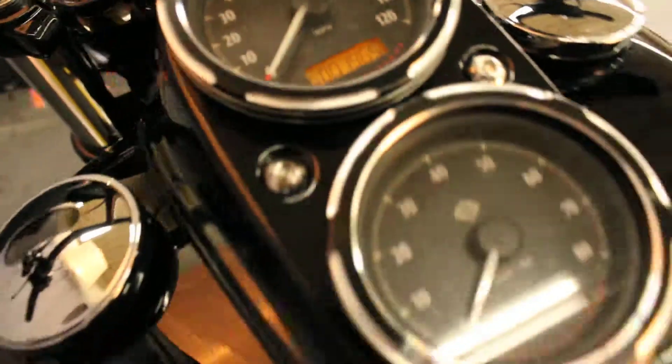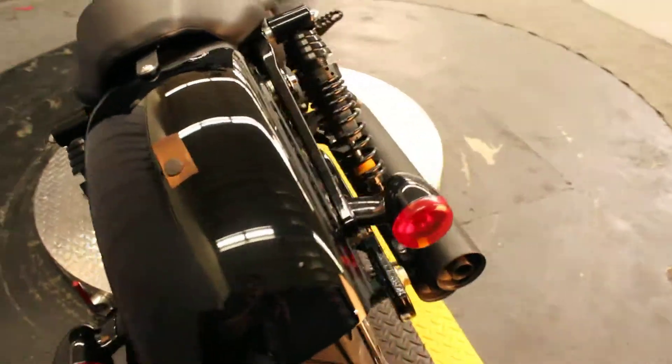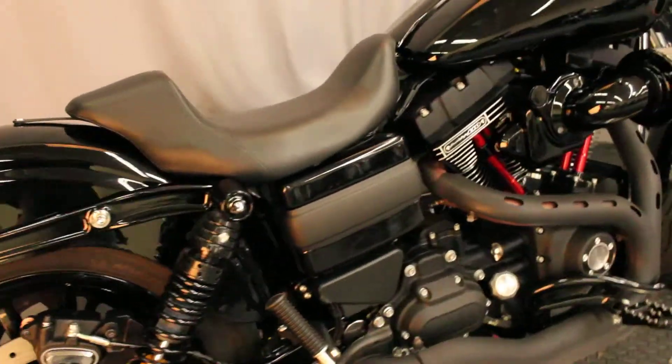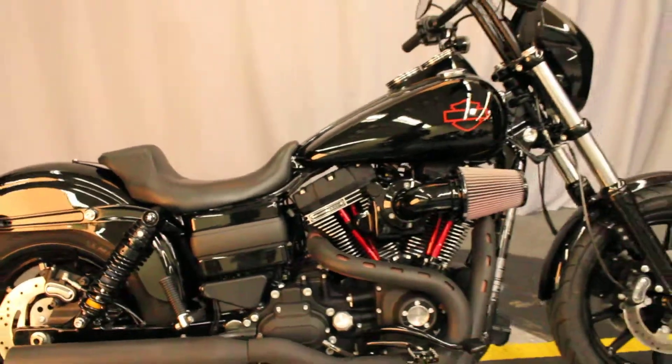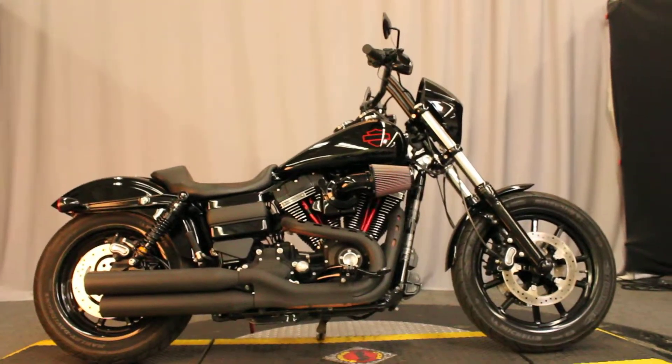It has only 1,965 miles — under 5,000 miles. It looks great, and it's available for test rides seven days a week at Biggs Harley-Davidson in San Marcos.